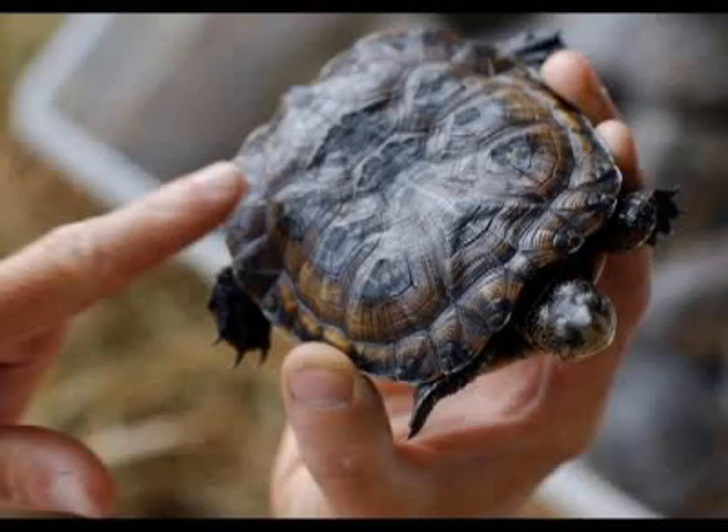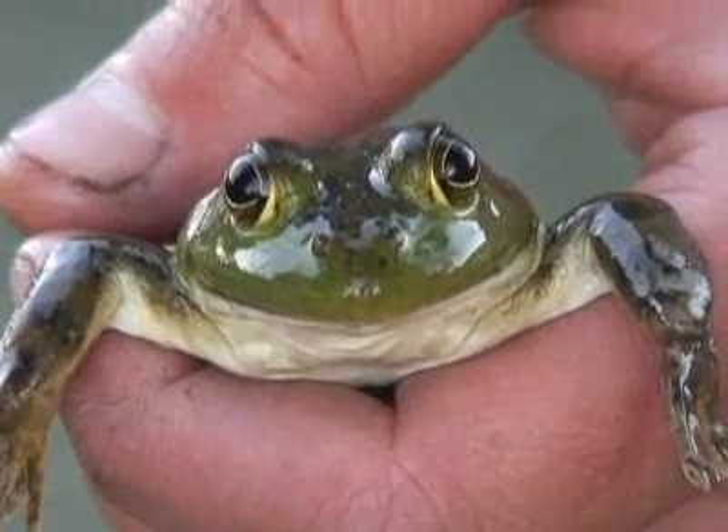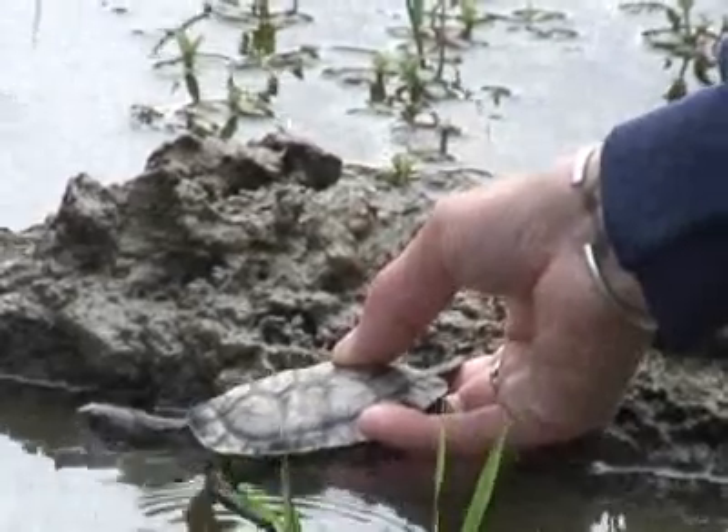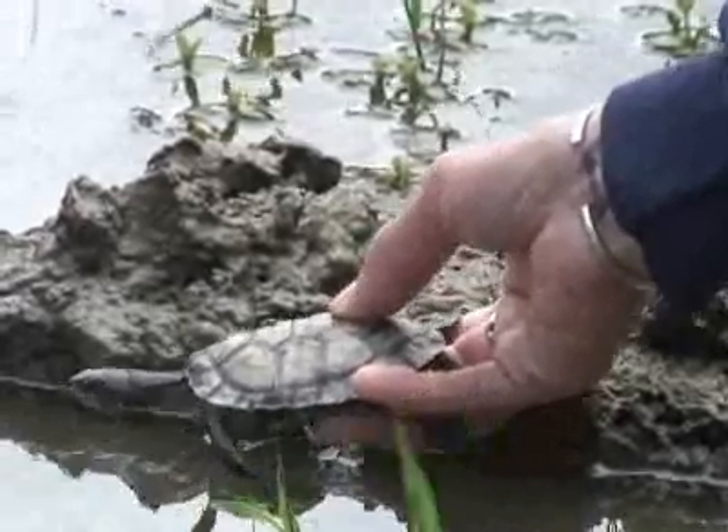Turtles being raised at the zoos are used as a teaching tool for students to learn about the devastating effects of non-native invasive species. Every year, students get to participate in the release of the reptiles and watch them take their first foray into the wild since being hatched.